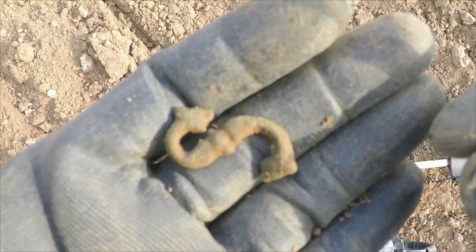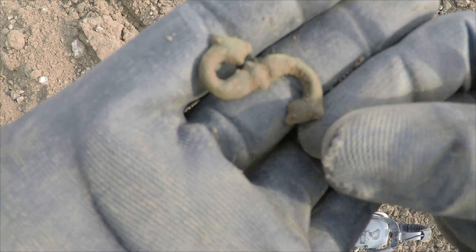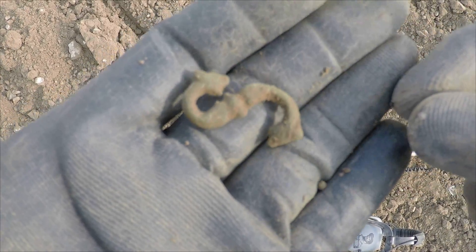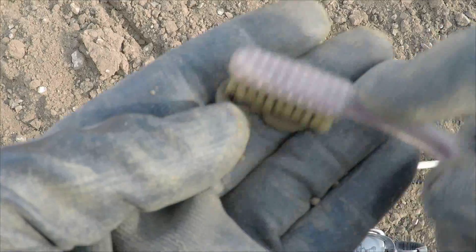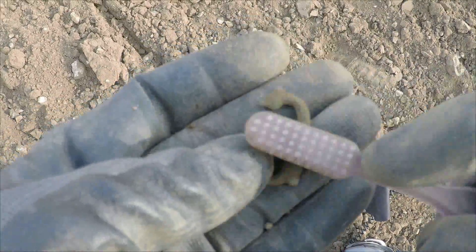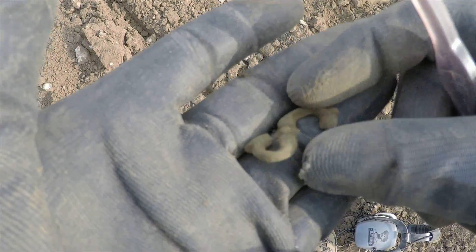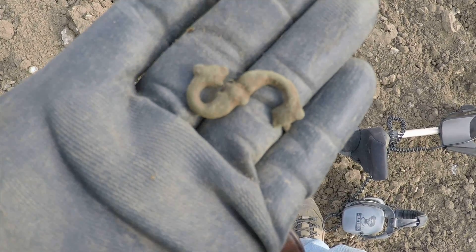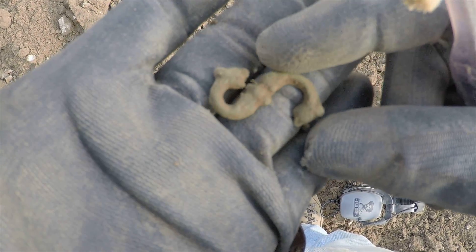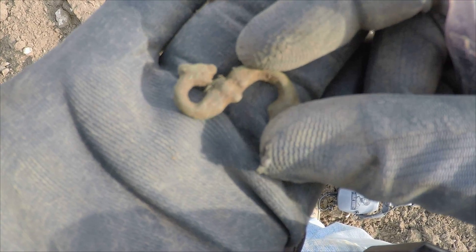This little item just came up. I'm not really sure what it is. Looks like almost a little buckle of some sort — serpentine looking. Certainly has to have some age to it, possibly Roman, possibly a little newer. But I wouldn't think much newer.